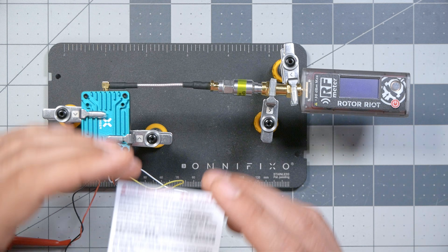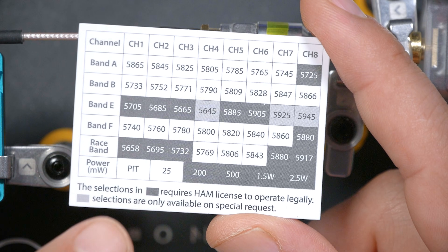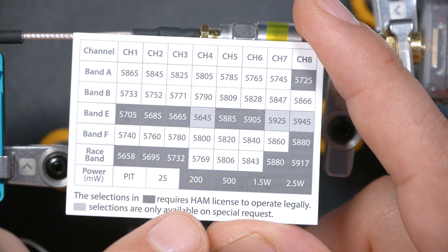Before we can test the output power, we're going to have to unlock it. It ships in a locked mode that doesn't give access to the full output power or all of the channels. There's some regulatory reason why manufacturers do this, but the little frequency card included says any output power over 25 milliwatts requires a ham license — and that is not true. All power levels in the United States for this video transmitter require a ham license. There is no 25 milliwatt exemption in the U.S., and this VTX is not Part 15 certified.